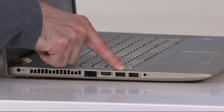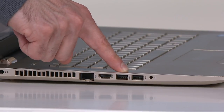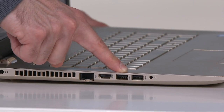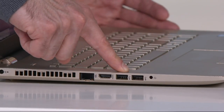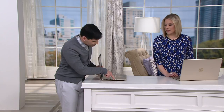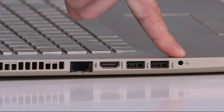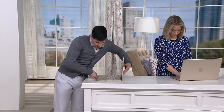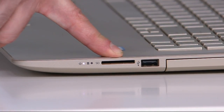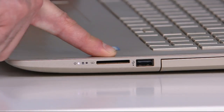Here you have two USB ports, but these are special — they're SuperSpeed, which means they're ten times faster than standard USB. Great for transferring large video and photo files quickly. We've also got your headphone and microphone jack, and on the other side an SD card slot, which is one of my favorites — when I take vacation photos, I pop the card right in without needing any adapters.